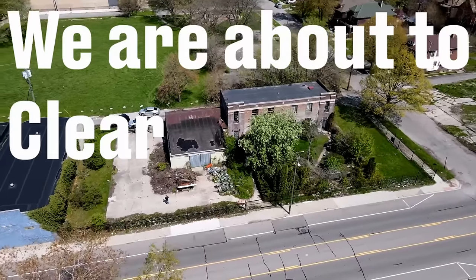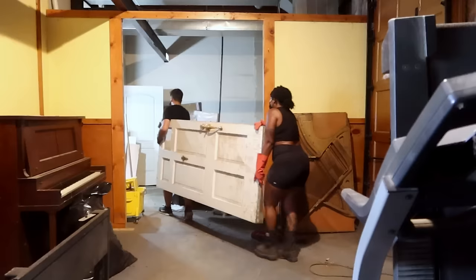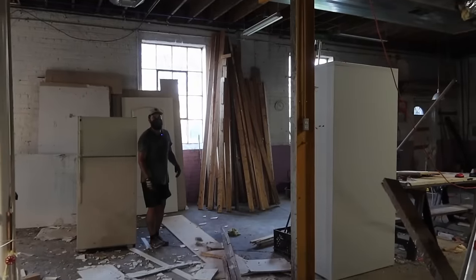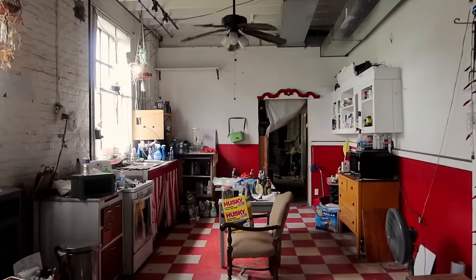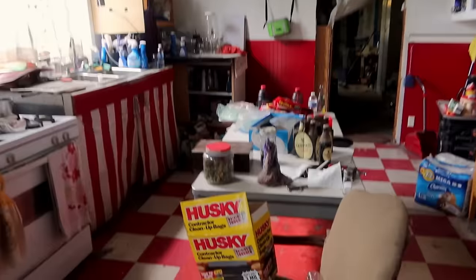Welcome to our newest project, Mystery on Mac. We just got here not too long ago and we're going to start clearing everything out. We probably won't get everything done, but we're going to be making some progress. Mystery on Mac is a 4,000-square-foot warehouse in Detroit that we're transforming into our home.